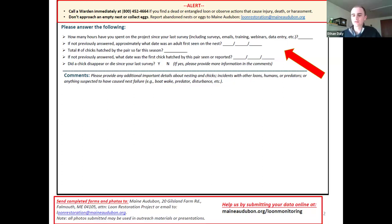Please send completed forms and photos to Maine Audubon at 20 Gisland Farm Road, either via mail or email at loonrestoration@maineaudubon.org. We really like to see either the hard copy or a digital picture or scan of the forms, because there's so much great information on them. In addition, you can also submit your data online through Survey123.